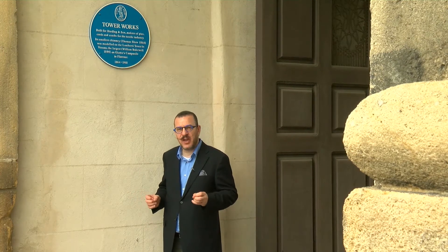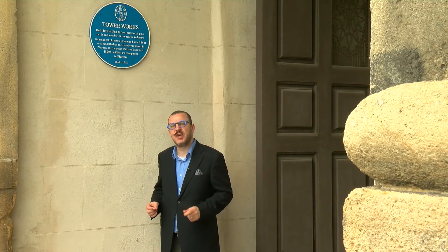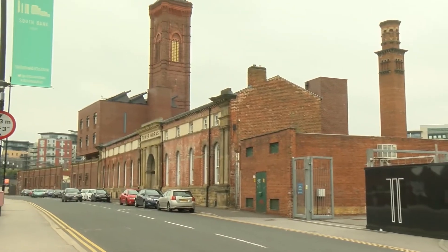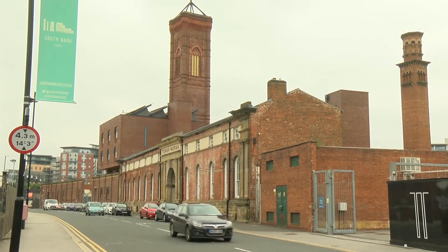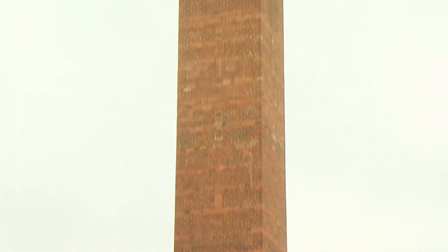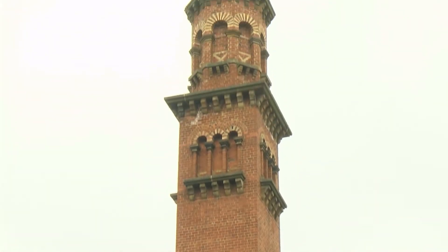With industrial development came the building of factories, and some of the most interesting ones are still around. A number have been redeveloped and have new uses, whilst others await their turn. This, on the sides of the Leeds-Liverpool canal, was completed in 1866 for Thomas Harding. He made pins for the textile industry — indeed, this five-acre site was the biggest factory making pins anywhere in the world at the time. The buildings included a tower based on the Torre de Lamberti in Verona.